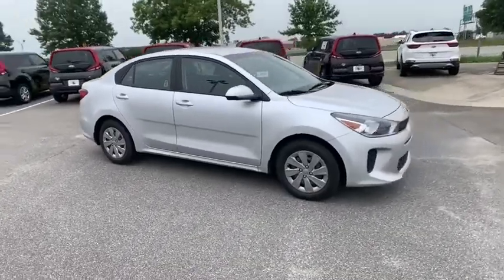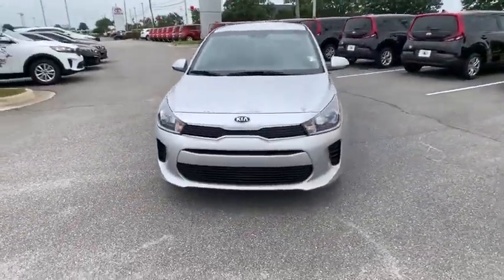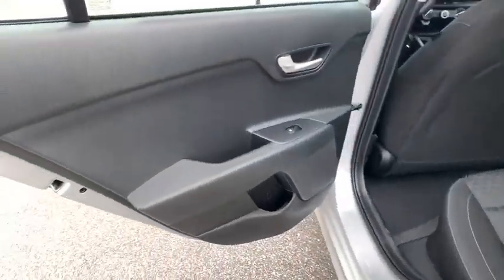Rear window defroster, remote keyless entry, panic alarm, tachometer, brake assist, overhead console, and cloth seat trim.